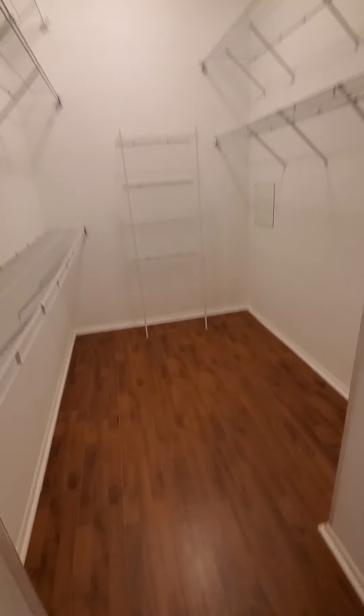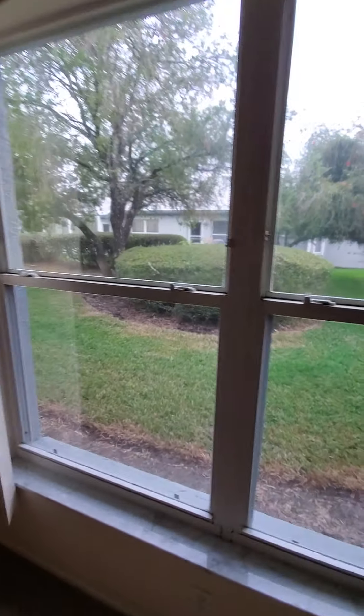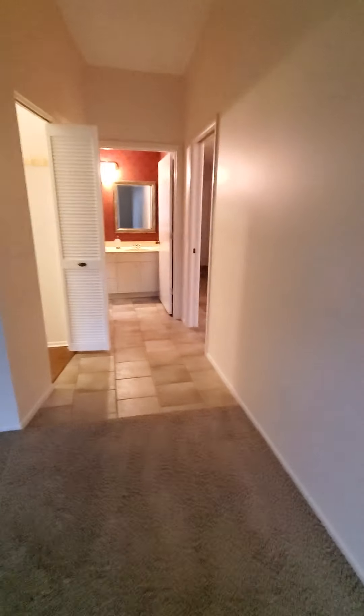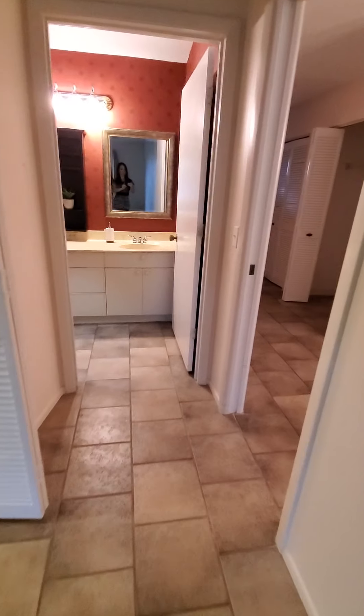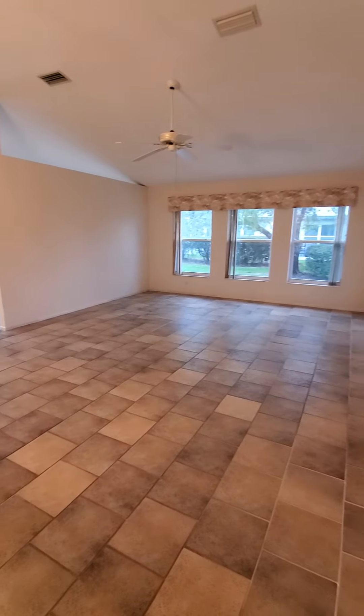The master bathroom could use a good cleaning and some re-grouting on the tile work. Here's your master bedroom — it has some really nice vaulted ceilings, a great-sized closet, and very spacious flooring. And here are the views from your window.